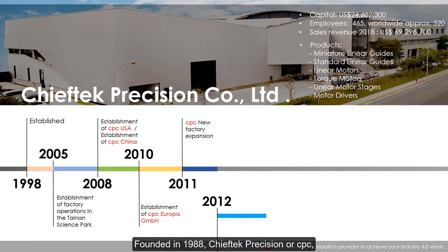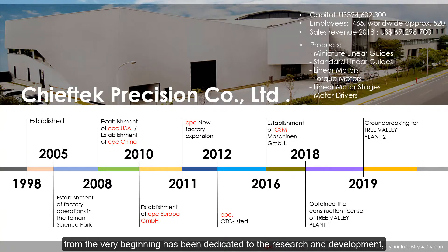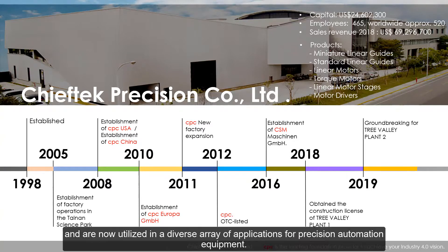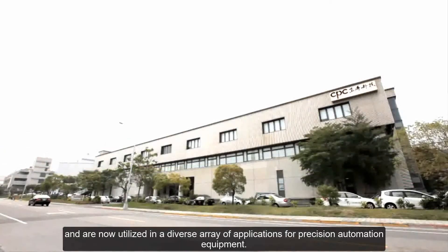Founded in 1998, Chief Tech Precision, or CPC, from the very beginning has been dedicated to the research and development, design and manufacture of miniature linear motion components. Over the years, linear motion products have rapidly evolved and are now utilized in a diverse array of applications for precision automation equipment.